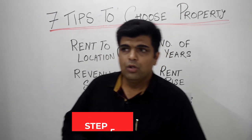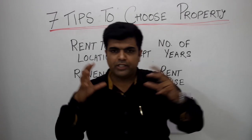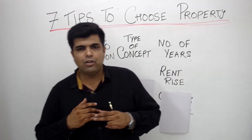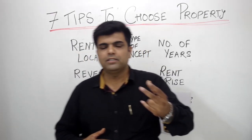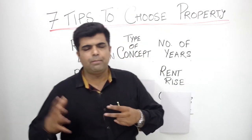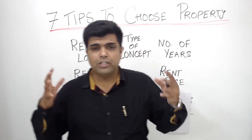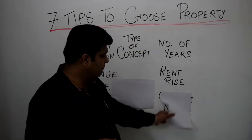Then comes the rent rise. You have to fix what percentage applies to the rising of rent. Usually, try to raise the rent by 10 percent every two years. Most people ask for 10 percent, but it all depends on how you negotiate with the property owner and how you draft the agreement.